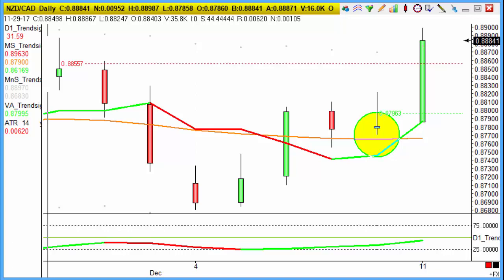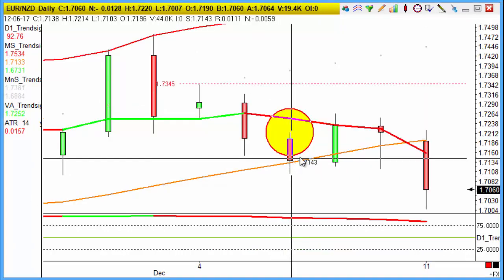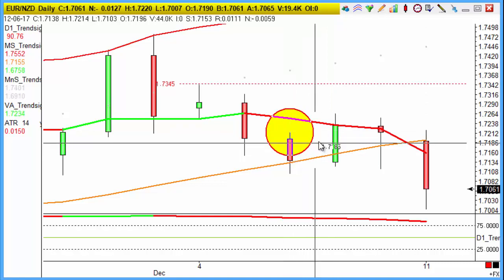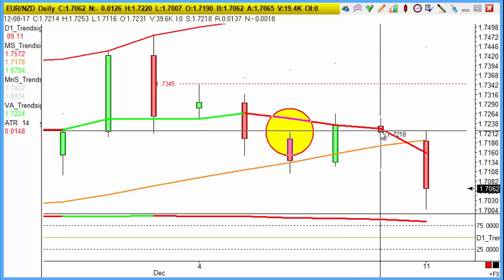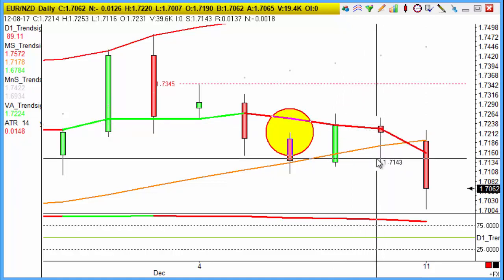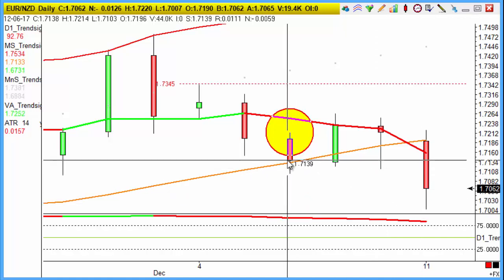Also Euro New Zealand — the Euro against the New Zealand dollar. That one had a nasty start to the trade, going short on Wednesday last week, with Thursday aggressively against us, Friday holding steady after a little look down. But now today moving on through to our target as well — another 100-point winner on that trade.